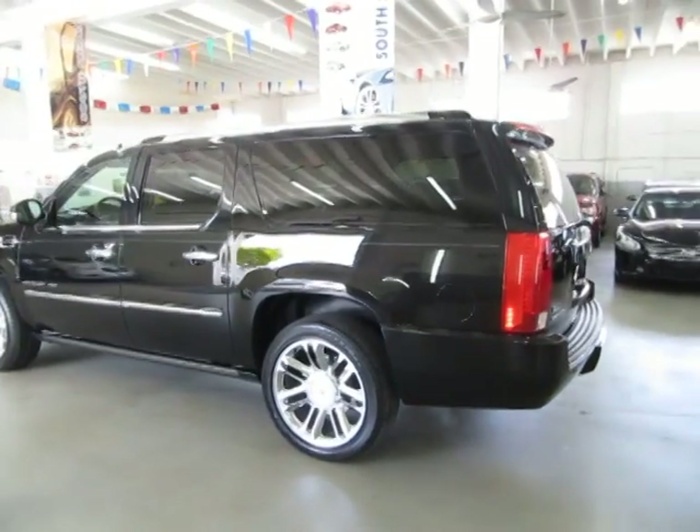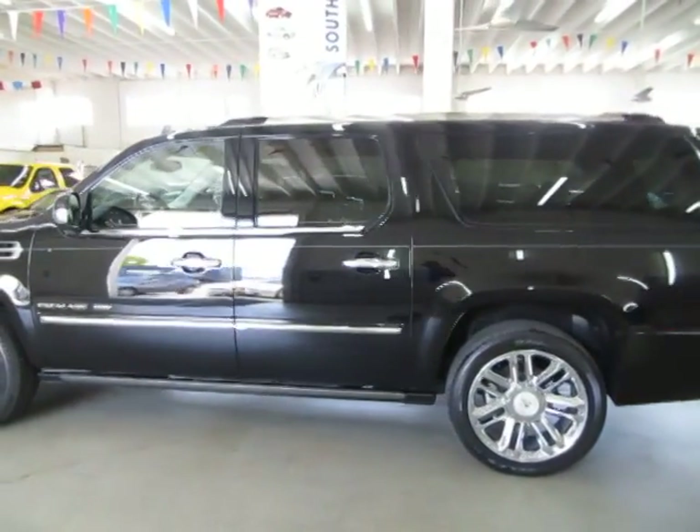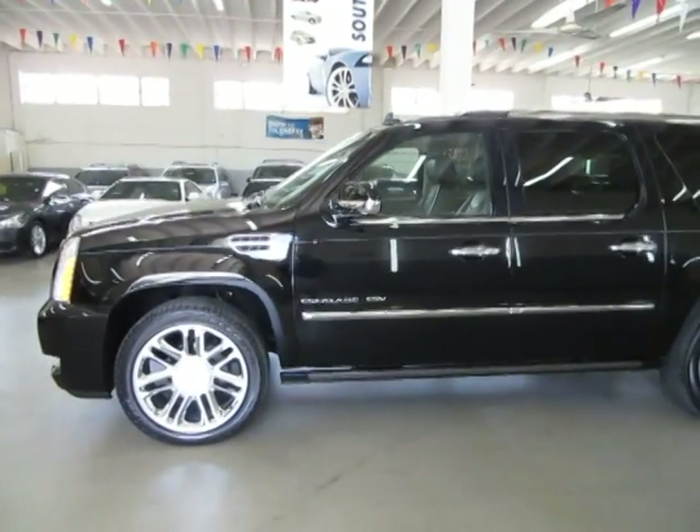I'm going to finish going around the vehicle so you can see that there's no dents, no hail damage, no love bug damage, no major scratches or touch-ups of any kind. Then I'll get inside of it and show you the interior options.